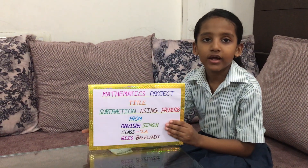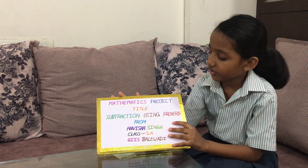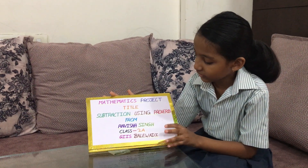Hi, this is Anusha, class 2A GS Paliwadi. This is my mathematics project: subtraction using proverbs.